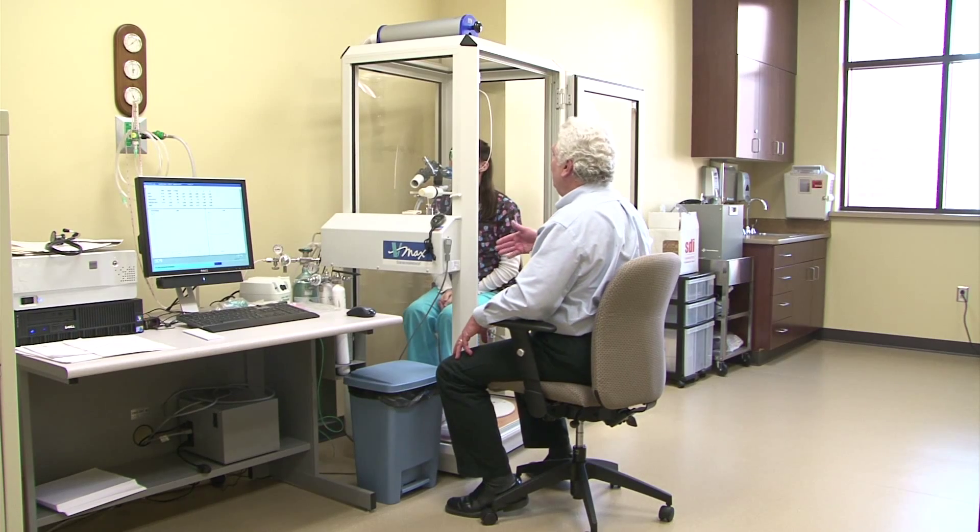The American Thoracic Society identifies 17 specific symptoms: a chronic cough, shortness of breath, reflux issues, GERD, acid reflux, chronic post-nasal sinus drainage, everything from obesity to a chronic wheeze — any of these things should be addressed with their primary care provider.